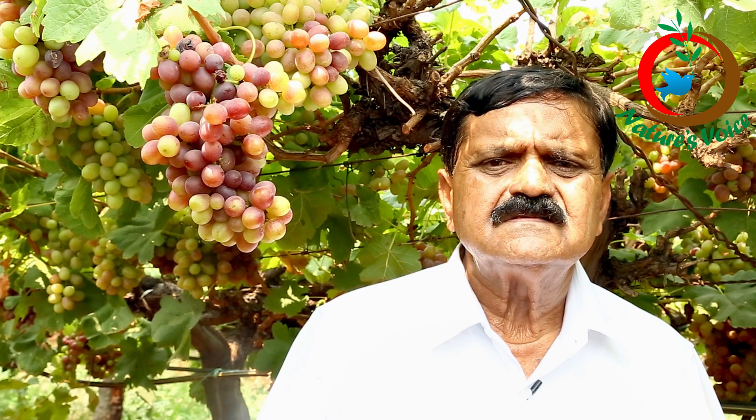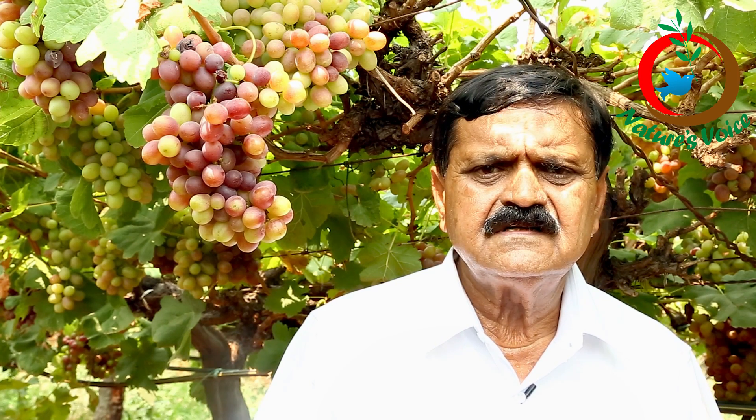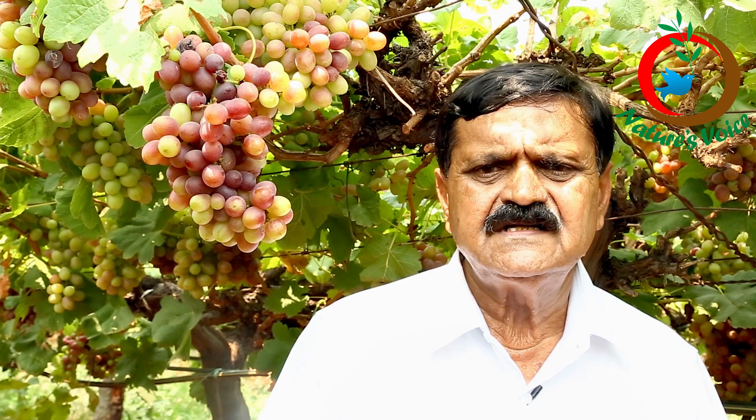My name is Chintala Venkatridi, from Hyderabad. My first invention is a process to improve nutrient content of the soil in the cultivated lands.